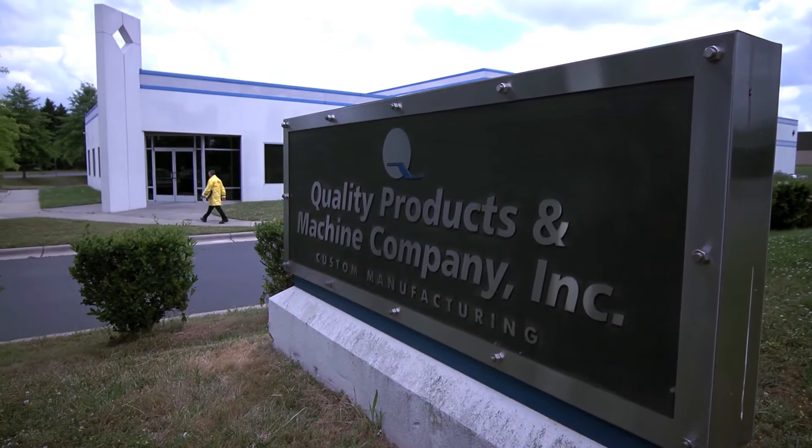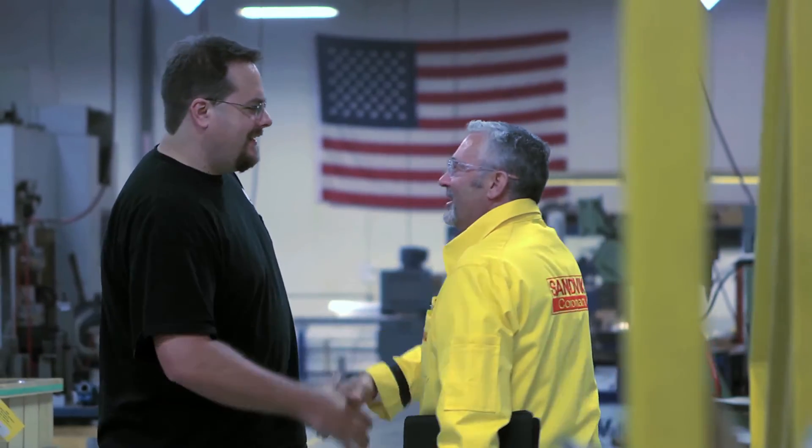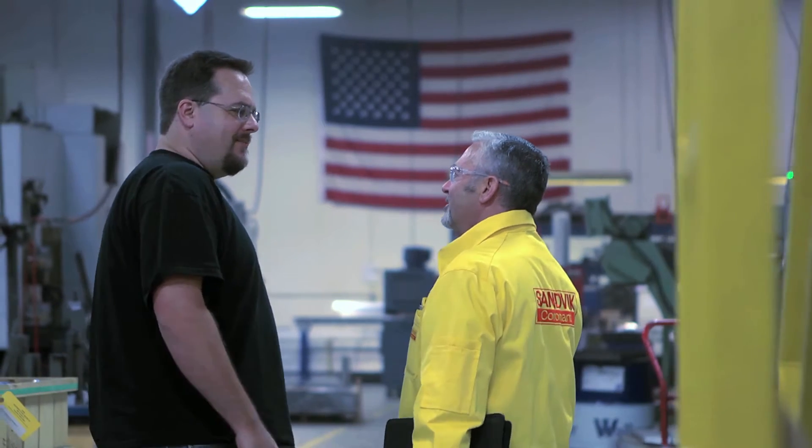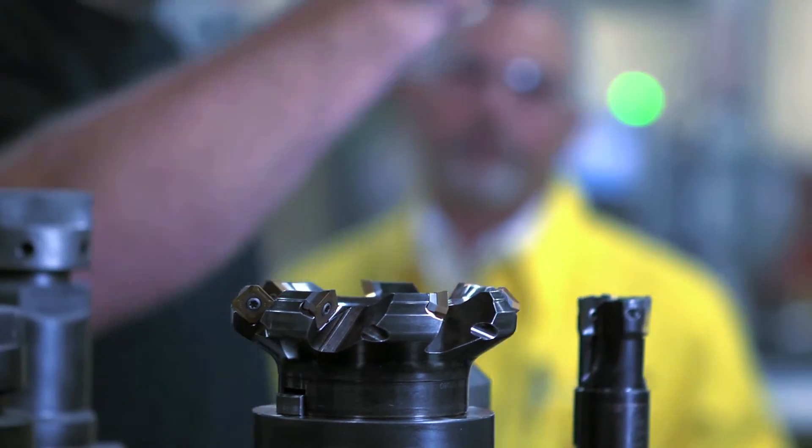Based in Charlotte, North Carolina, United States, we visit Quality Products — a company that's been in the business since the 1930s, well known for its expertise serving key industries throughout the Southeast and globally.